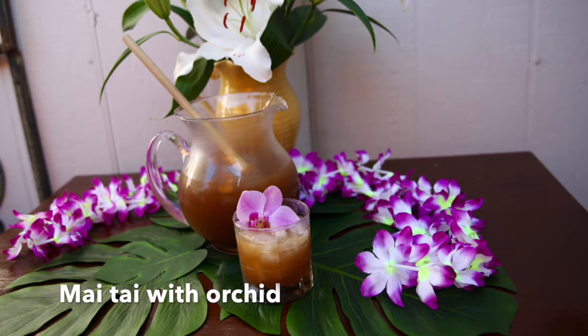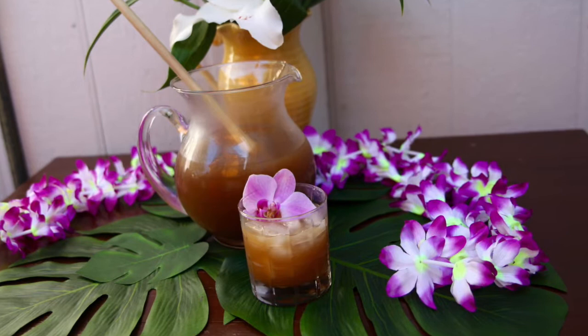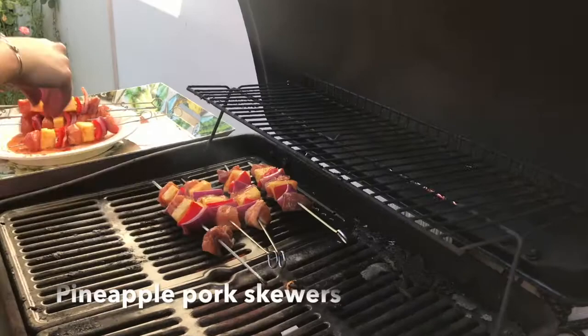I can't believe it, but I forgot to take video footage of my gorgeous Mai Tais. I served delicious Hawaiian Mai Tais with real orchid blooms in them. It was so fabulous, and you can find that recipe on therosetable.com.